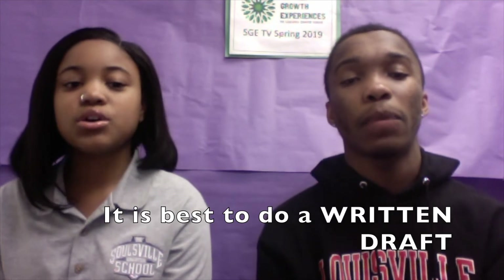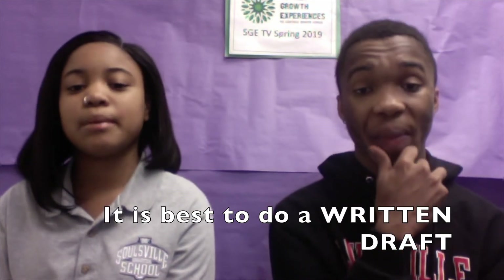but I need to complete the actual application online. Should I write out the application before I start the online application? That's a great question. Landria and I are here to give you all of the best insider tips to finding and actually being accepted to the best SGEs. We advise you to write a draft of your application before typing it. Not all applications will allow you to save your work as you go, so it is best to do a written draft before you start typing. That way, your advisor or Mrs. McCain can look it over and proofread it before you type up the final version.